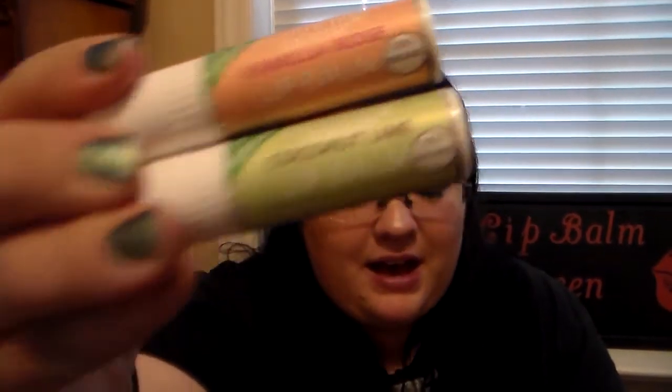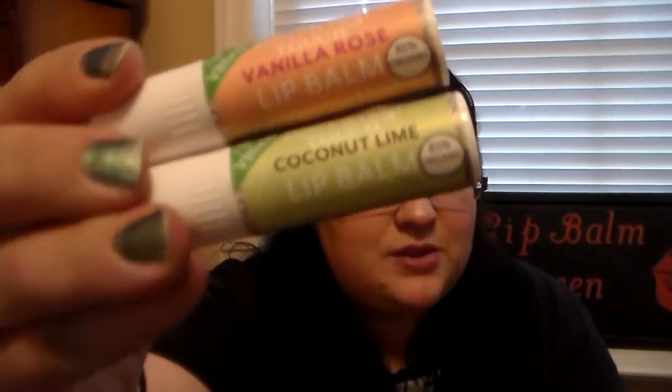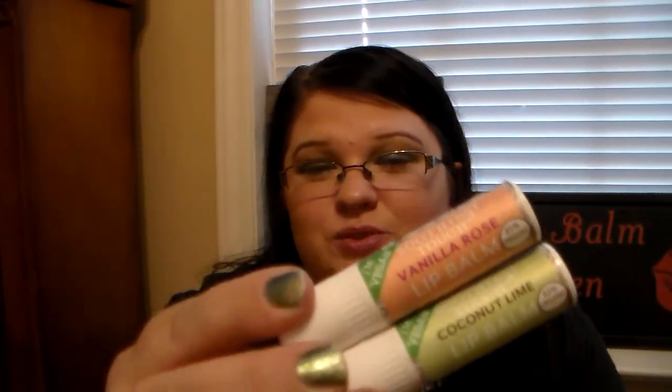Then I have two Vegan Lip Balms. I found these off of the Soothing Touch website — I'd heard about these on Instagram and I was like, I need to try these out. These are fantastic and they're reasonably priced — very inexpensive. This is the Vanilla Rose and the Coconut Lime. These are fantastic; I highly recommend them. Definitely check out SoothingTouch.com because they have amazing products, and these are absolutely amazing on your lips.